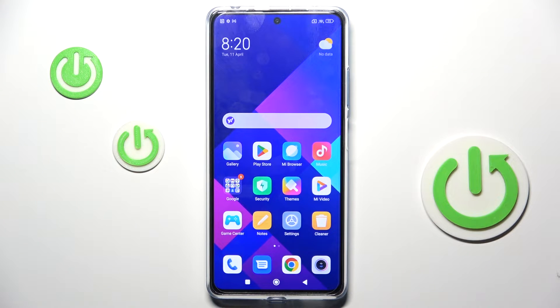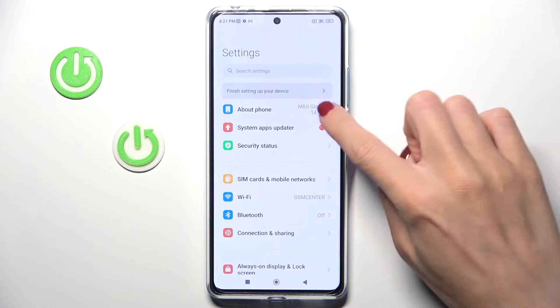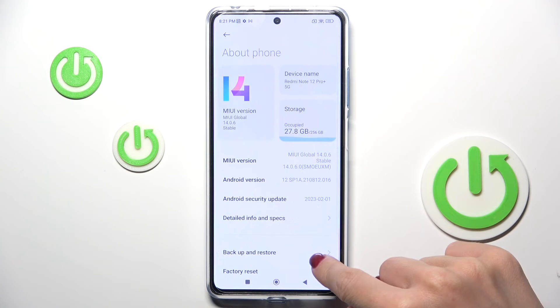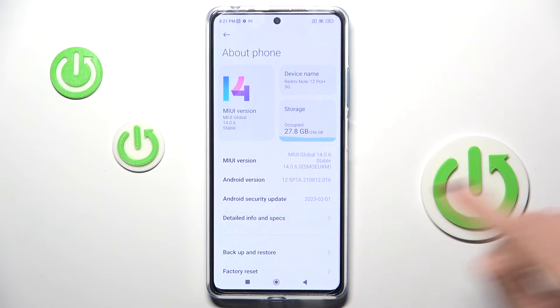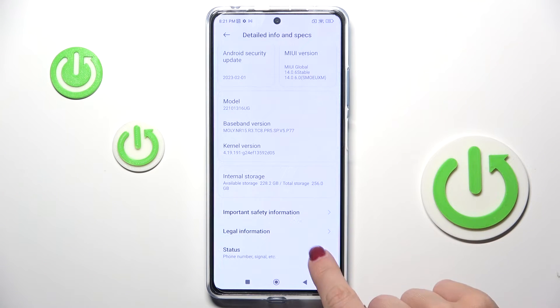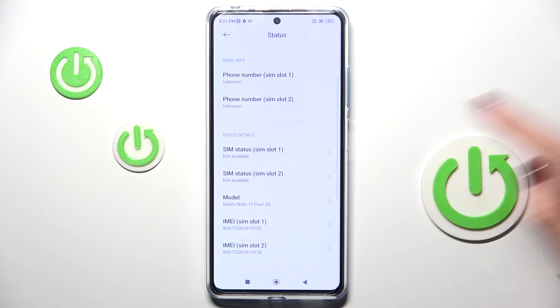However, you can also find the IMEI via settings. To do it, just reach the settings, go to About Phone, and now select Detailed Info and Specification right here. Scroll a bit lower and click on Status. And right here you can smoothly read both IMEI numbers.